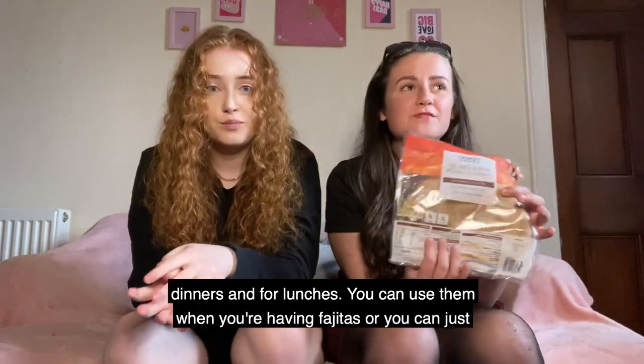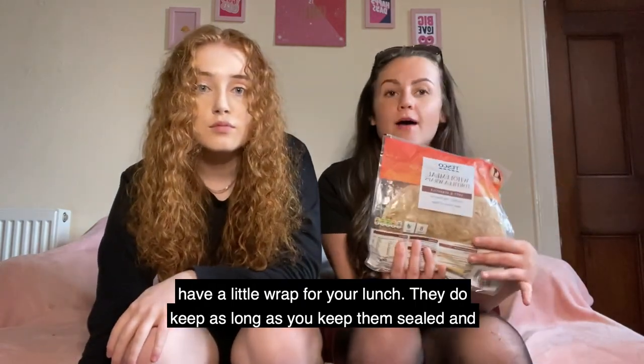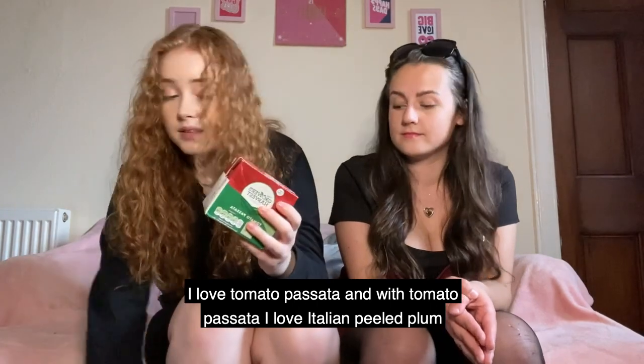I like to have these little whole wheat tortilla wraps. They're so good for dinners and for lunches — you can use them when you're having fajitas or just have a little wrap for lunch. They keep well as long as you keep them sealed and they're normally quite cheap, under a pound.